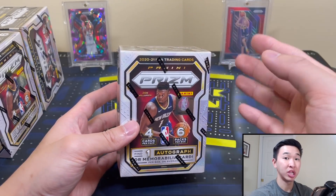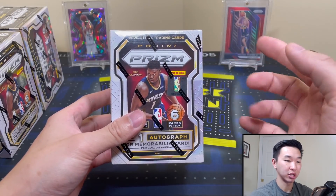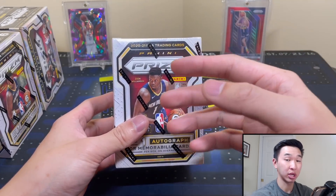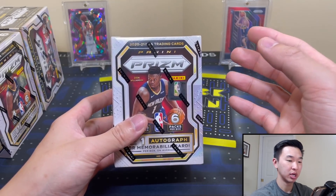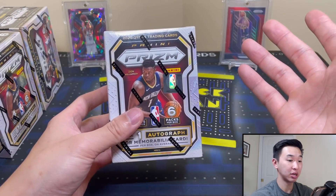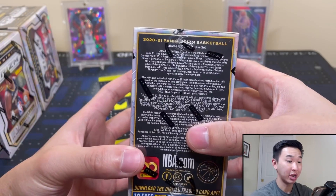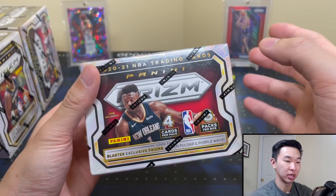One thing I'd recommend: when these first came out, and with every retail product, they're going to be a little more expensive, and then more floods onto the market. Retail is always very highly produced, so the product will usually drop in price a little bit. I saw like $250 and $225, now I saw it at $150. It could go down even more, so if you're looking to get some retail you might want to wait just a little bit.